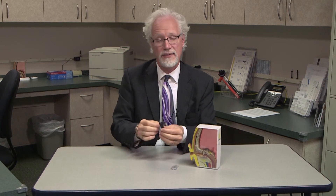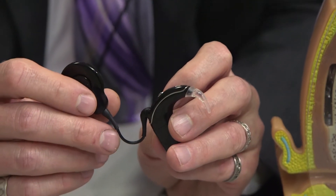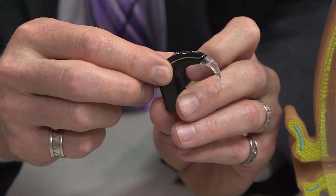In addition to the internal part, an individual with a cochlear implant also uses external equipment. This is made up of a speech processor, or we sometimes also call it a sound processor, and it's essentially a microcomputer.